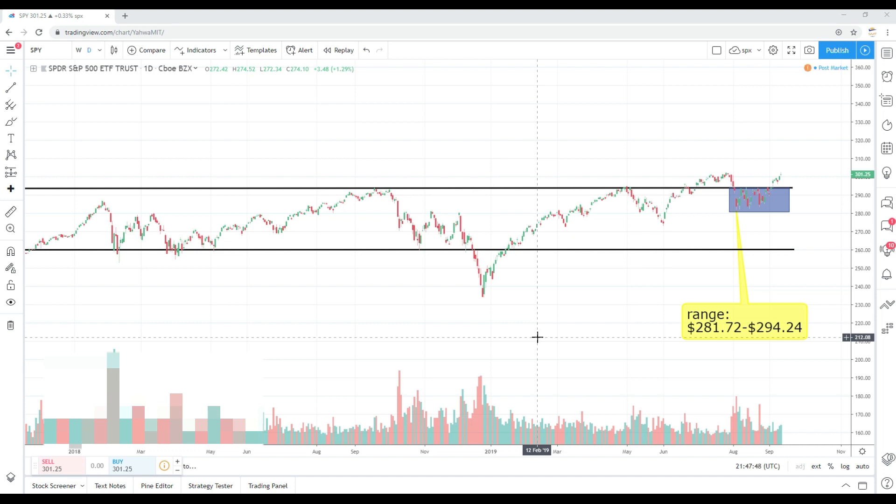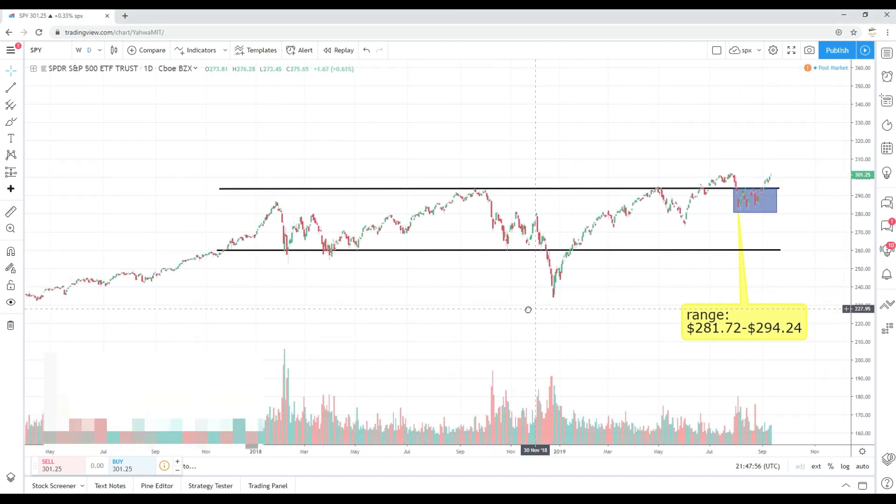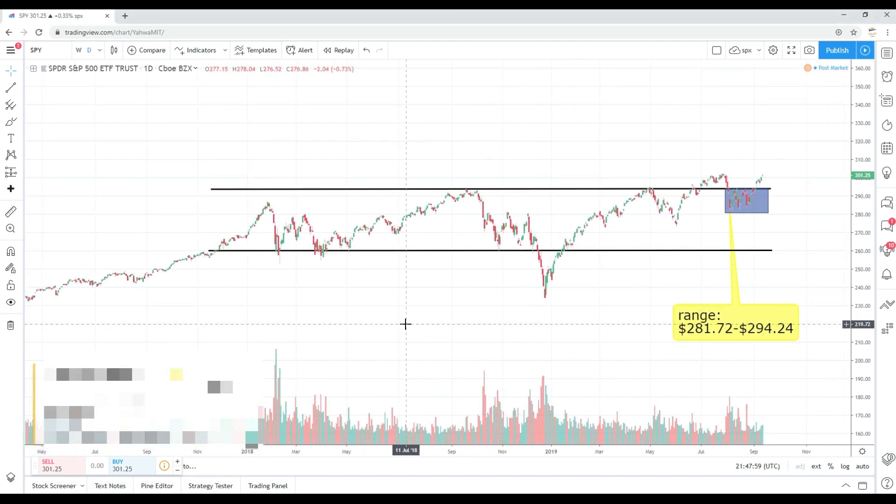Let's get underway with a recap of the overall markets. What you're looking at is the S&P 500, the SPY daily chart, dating back to around 2017. I don't want to rehash too much of what I've been saying for the past year, but if you'd like more color on my thoughts regarding the S&P 500, you can listen to any video I've done within the last year. Anyway, in my opinion, the SPY has been trading within a range.